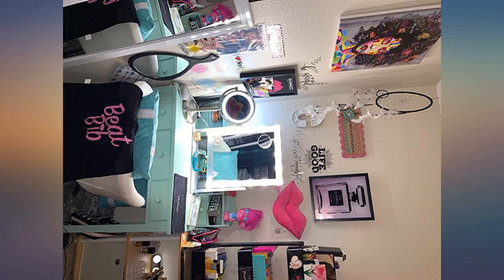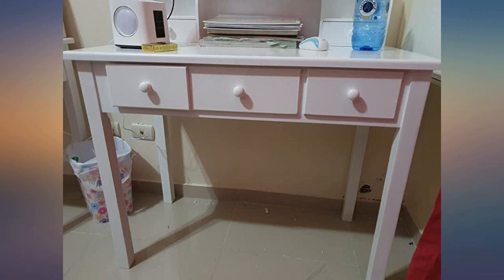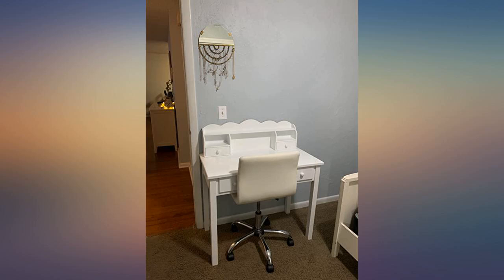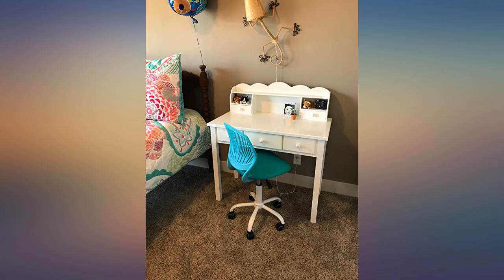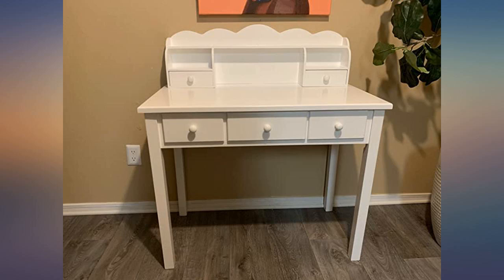We bought this for our daughter's 8th birthday. Her bedroom is on the small side and this desk was the perfect fit. She absolutely loves it and immediately started organizing her art supplies in the cute drawers. There is plenty of room for reading, writing, and drawing on the desktop area, and we love the decorative details.